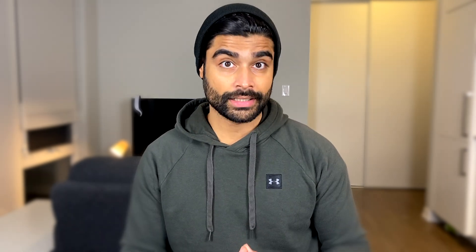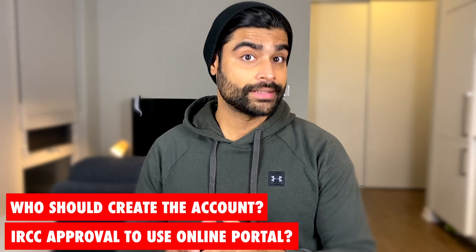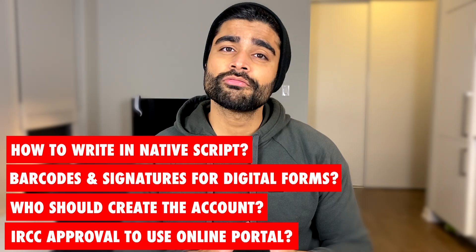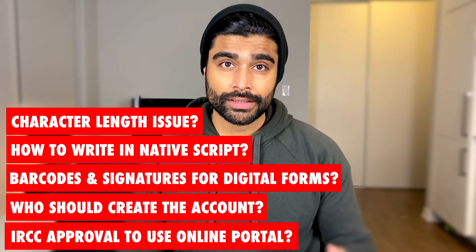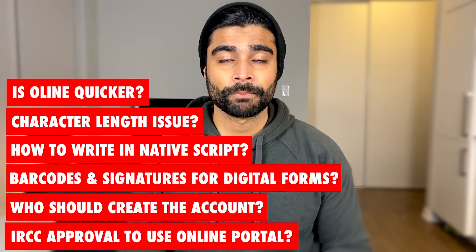Speaking of assistance, I've been getting a lot of questions about the technical aspects of the online portal. For instance: Do I need approval to create the account? Who should create the account, me or my spouse? Do I need to validate the digital forms, and if so, how will they generate barcodes? How do I write my name in the native language? And the name of my institute is so long the portal won't allow it — what do I do? Is the online portal quicker? And what happens after I hit the submit button? All that coming up — put your technology hats on and let's begin.